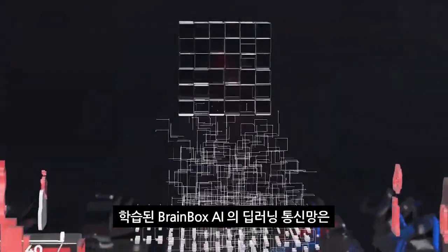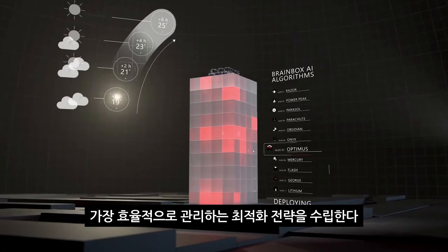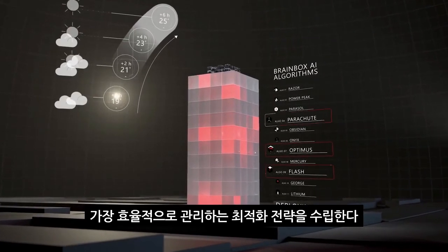Equipped with this data, BrainBox AI's deep learning neural networks predict with over 99% accuracy the future state of each zone in a building and their required optimization strategies to reduce undesired changes in temperature.